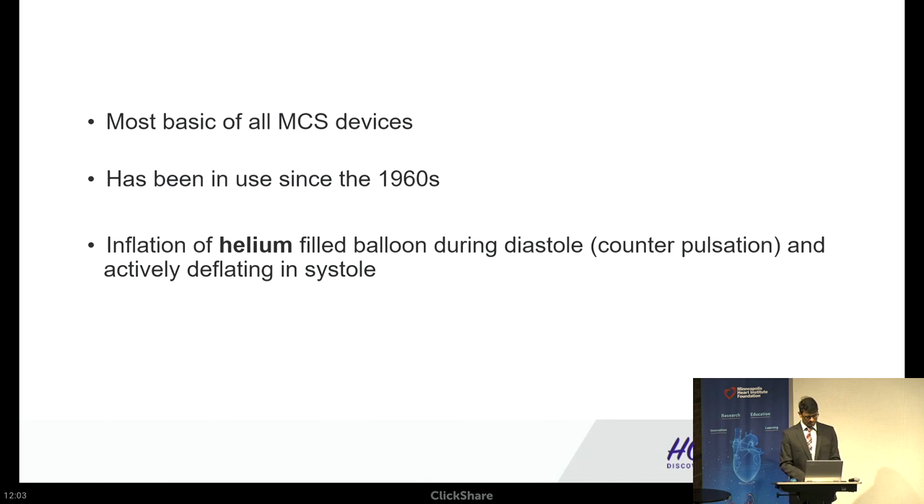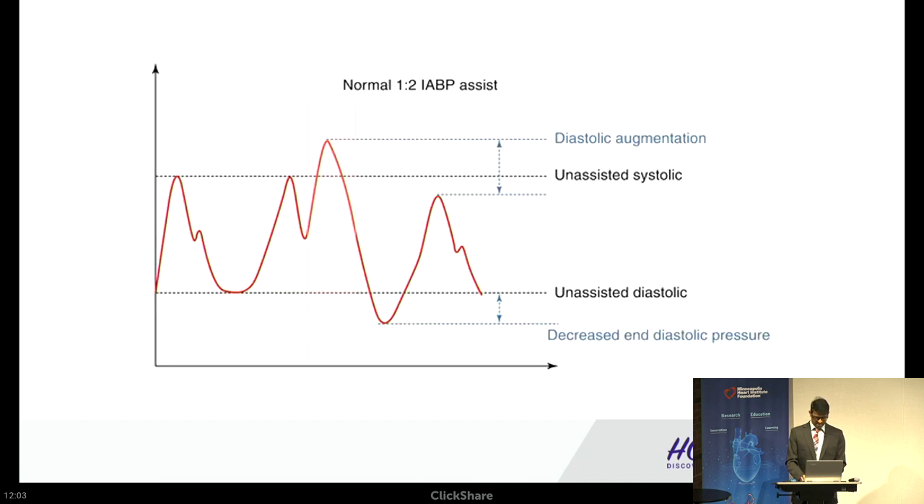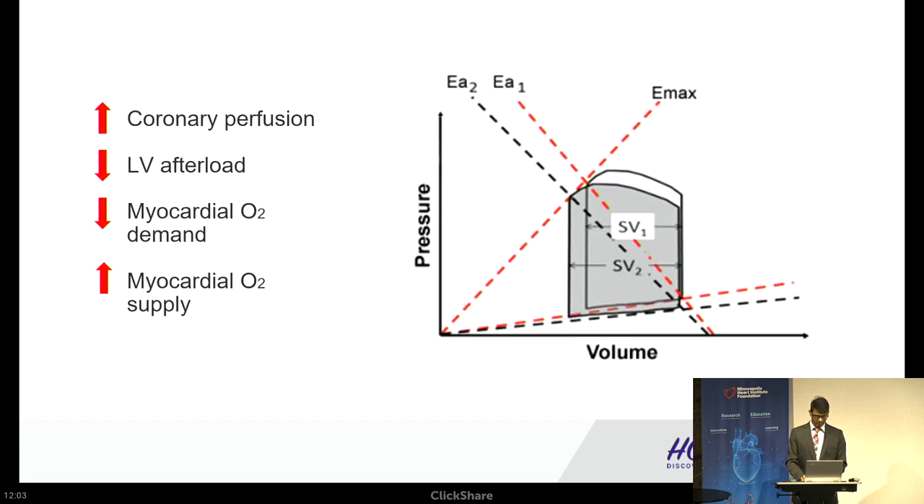The balloon pump is the most basic of all MCS devices and has been used for almost six decades. The mechanism is diastolic inflation of a helium-filled balloon in the descending aorta, causing diastolic augmentation, which increases coronary perfusion and reduces afterload, thereby reducing myocardial oxygen demand and increasing supply. On the PV curve, stroke volume increases and afterload (Ea) decreases, but there is not much change in contractility because the patient is still dependent on their native LV contractile function.